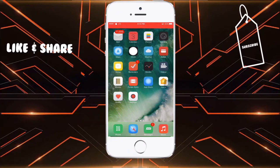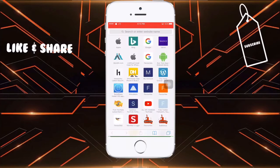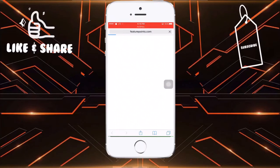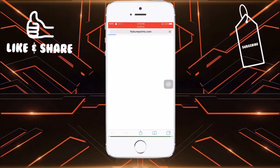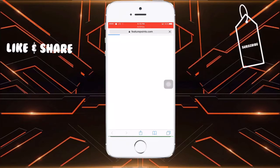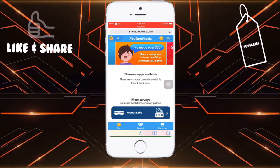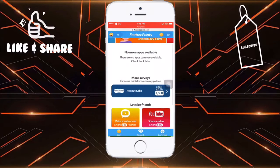What you do is simply go into Safari and from here you need to type FeatureGoPoints.com — it's given in the description below. Once you go to this site, there's no need to sign up; it automatically gets you to the home screen.